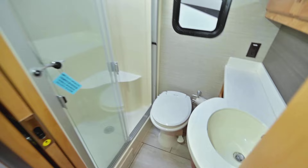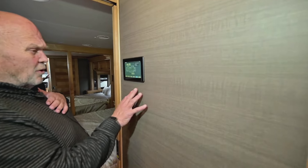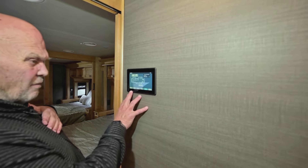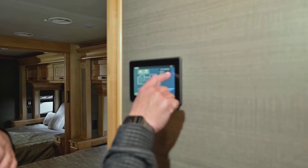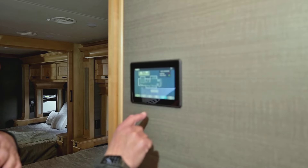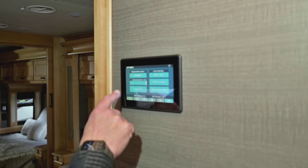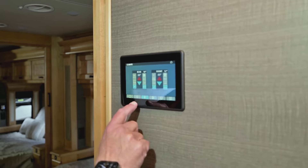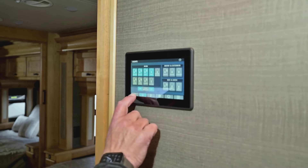Coming into the bedroom — I like this. This is basically where you operate the whole coach. Say you want to put a slide out: in this particular case it tells you that you need to turn the ignition on. You can set any temperatures — it's all right here. Everything is touch. I have a Tiffin myself, so I know how friendly and easy these things are to operate.